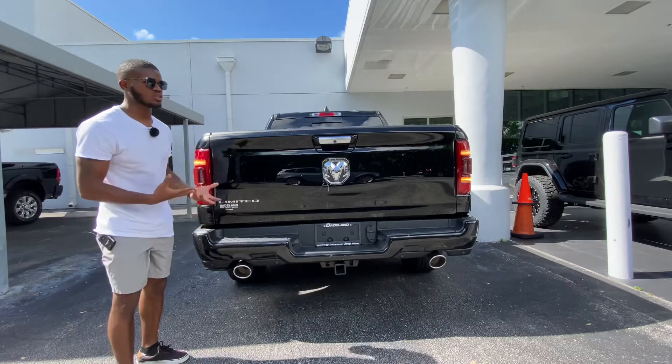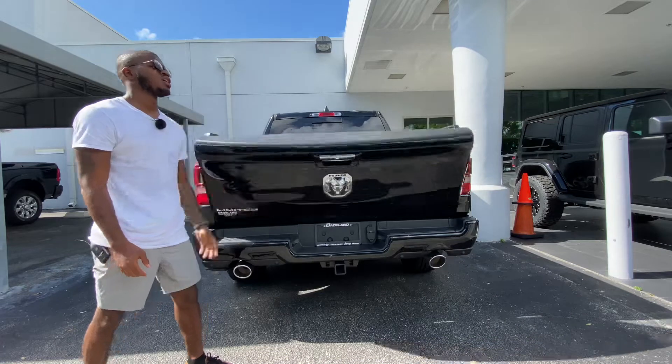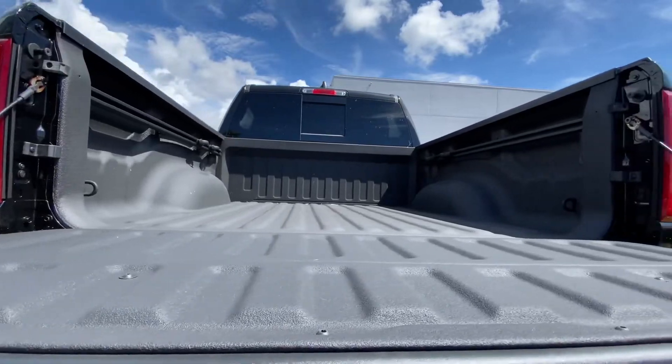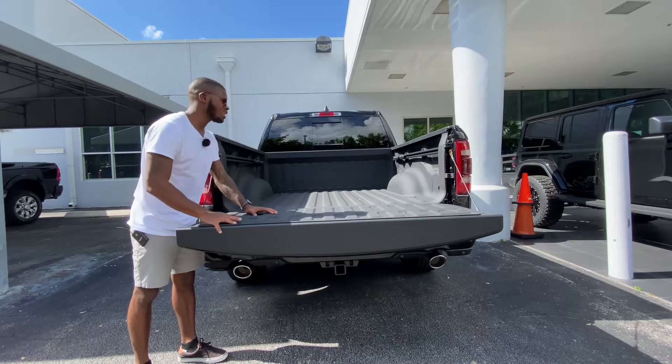I don't like the way the tailgate step sounds when closing — it sounds a little harsh. The Ram emblem houses the backup camera. When you let down the tailgate it's a dampened tailgate. My tester does have the spray-on bed liner which is a $495 option — love the spray-on bed. There are four tie-down hooks back here with LED lighting.